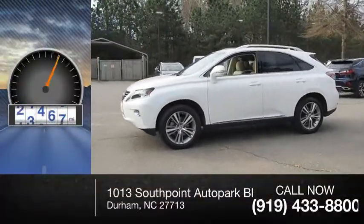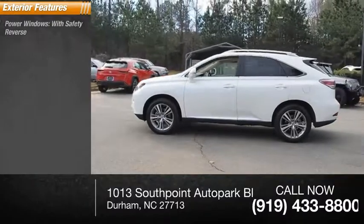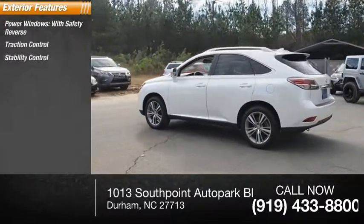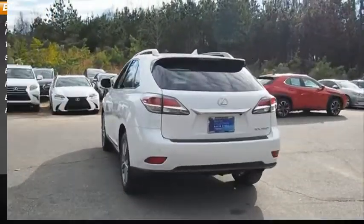This vehicle has less than 40,000 miles. Here are some of this vehicle's great options: power windows with safety reverse, traction control, stability control, electronic brake control, fog lights, braking assist, and power brakes.